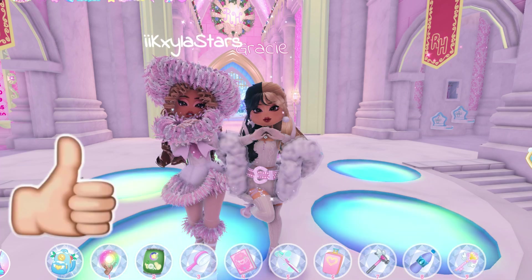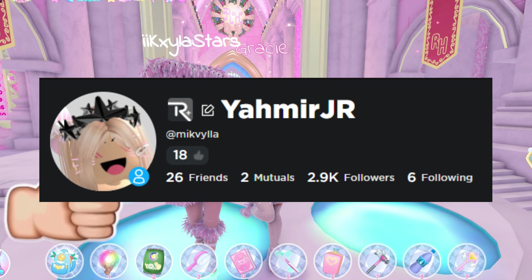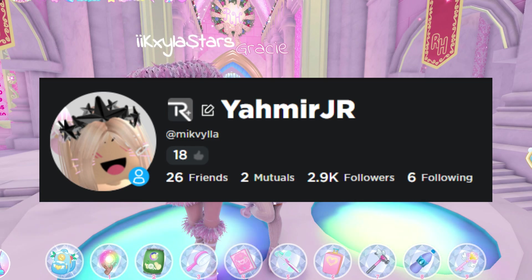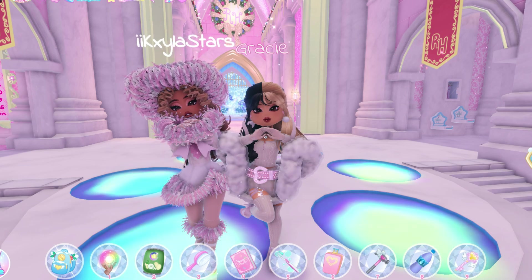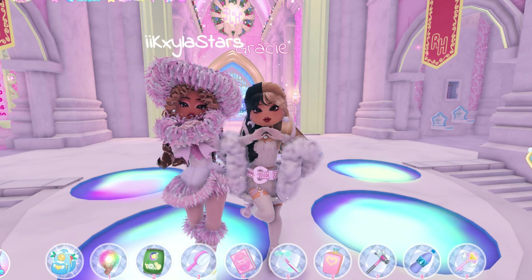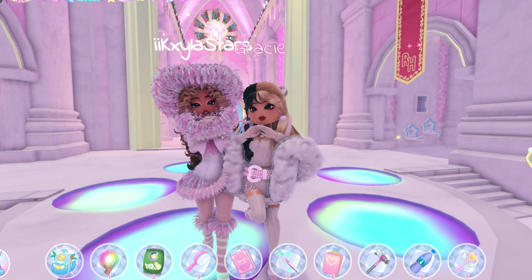On Kayla's side, you need to like her video, as she will be making one as well. You also need to follow her on Roblox and subscribe to her channel. Her video will be linked down below in the description and in the pinned comments. Thank you so much for supporting us as Royal High creators.